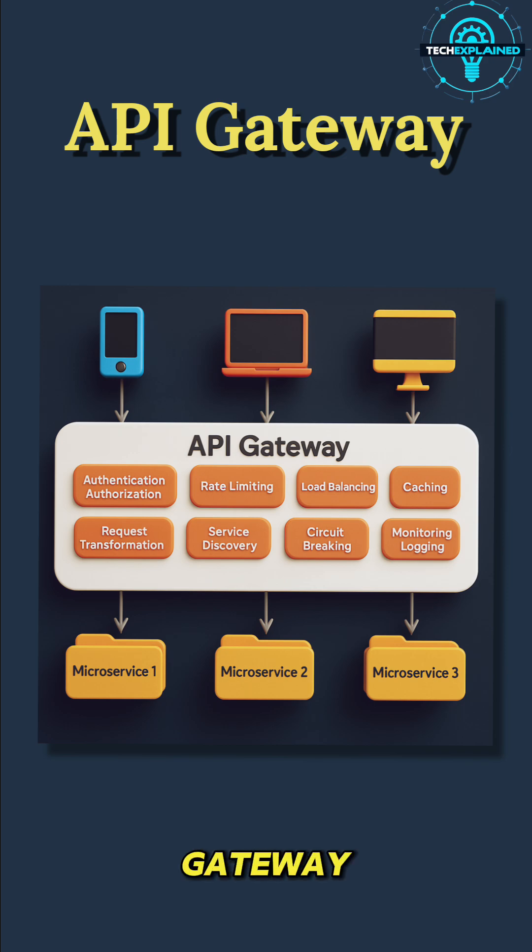Think of the API Gateway like the Netflix doorman. Instead of you knocking on a hundred different doors to get recommendations, billing info, and video playback, you just walk through one door — the Gateway — and it guides your request to the right service.